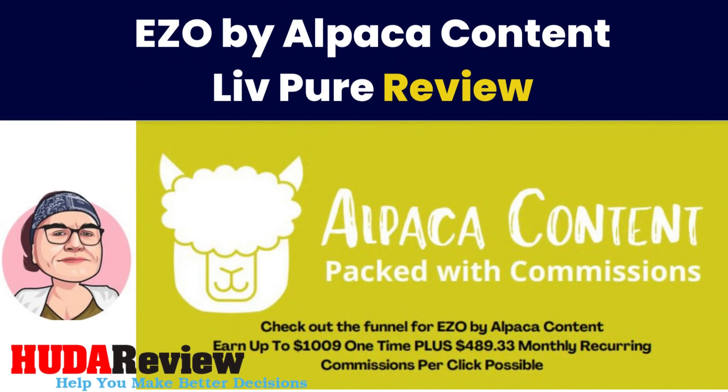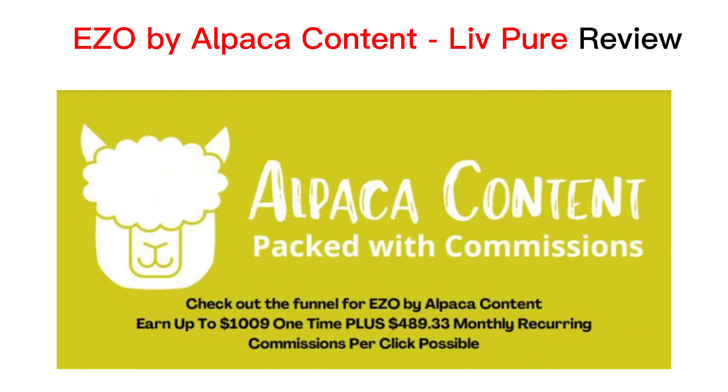Hello everyone and welcome to my video. I'm David from the hootereview.com team. Today I will introduce to you a brand new product.